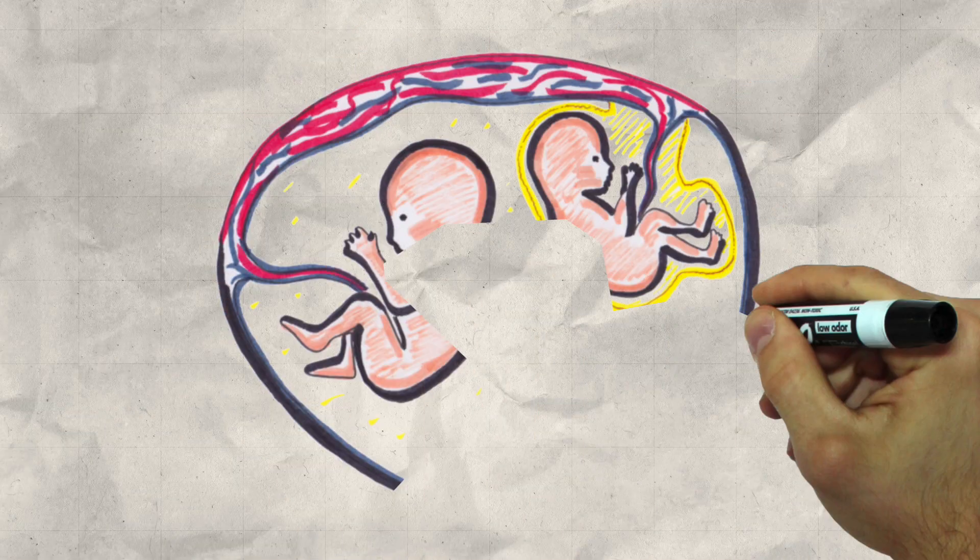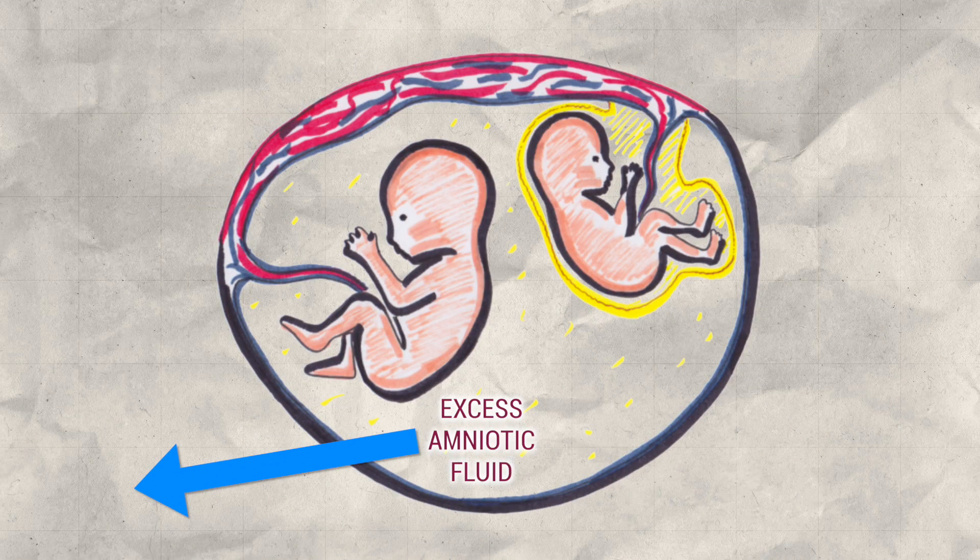At the end of the procedure, the recipient twin's excess amniotic fluid is removed, and the donor twin will start to urinate again, therefore filling up his sac in the days following the procedure.